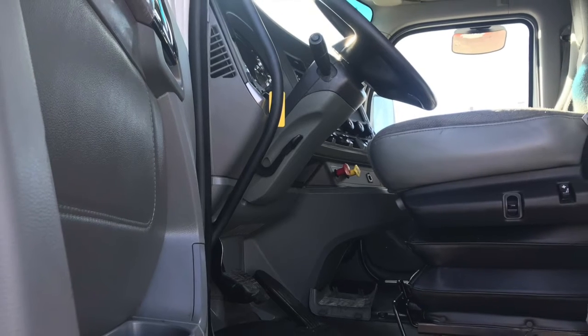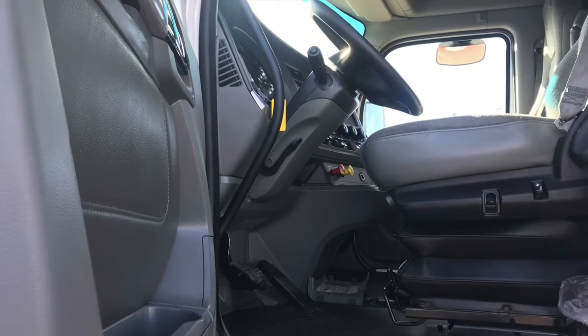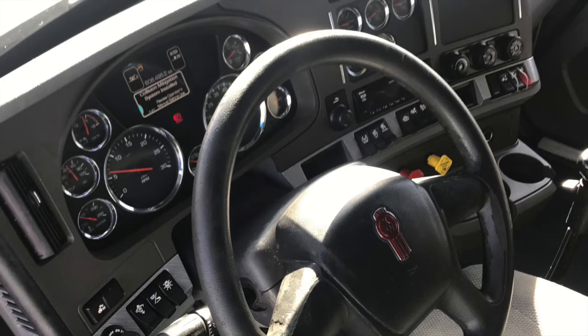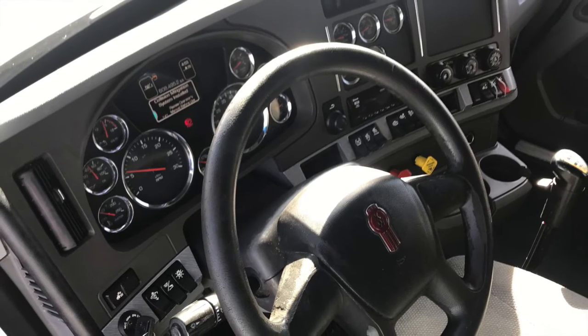Now we'll go inside. The interior was well-maintained and it really shines now. You've got a sleeper with lots of room and storage, and check out your dash — it shines like new after our detail work.